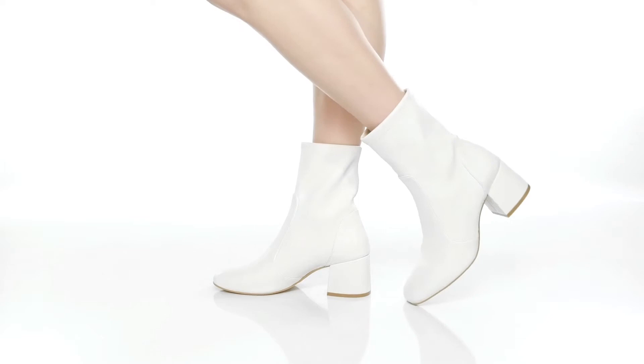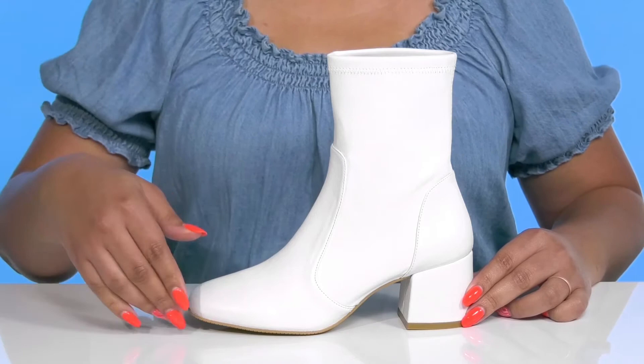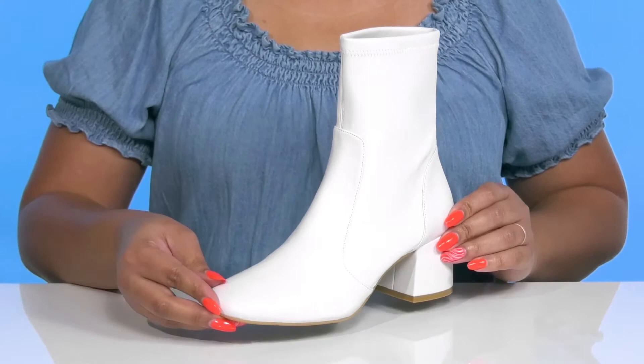Upgrade your footwear collection when you wear these cute boots by Stuart White's Men. They feature a leather upper with a square toe silhouette and wide open collar for easy slip-on. These give you a simple retro style with some stitching and overlay details that adds to the look.